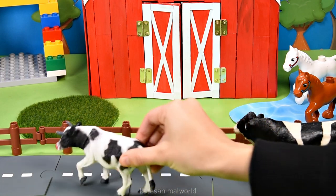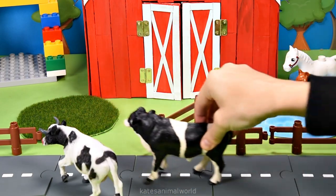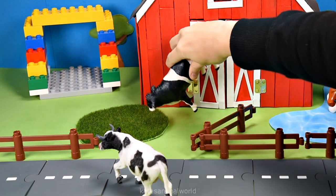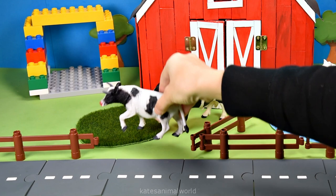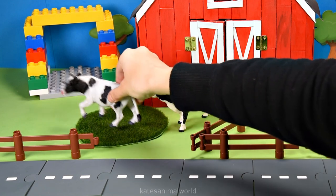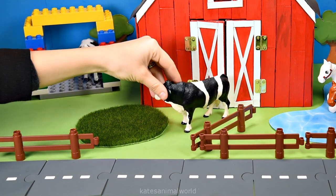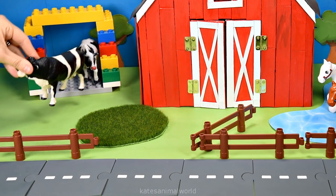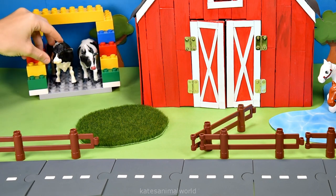I'm starving. Let's find some grass. Yeah, me too. Oh, there's some. Let's eat some. Come on. Yum. Alright, let's head into the cow shed. I might have to back into it. Wow, what a colourful cow shed. Don't forget to close the gate.